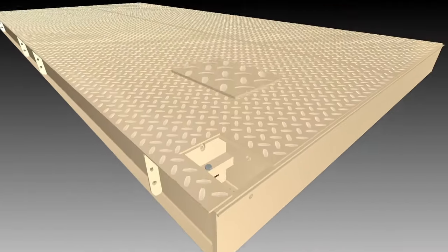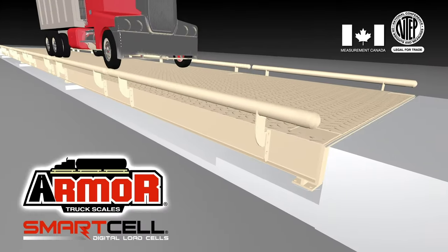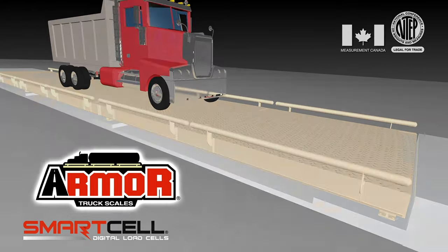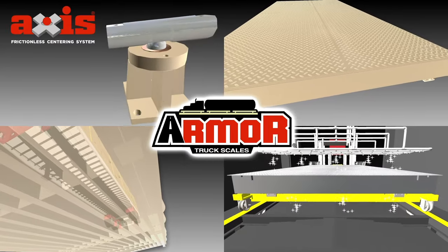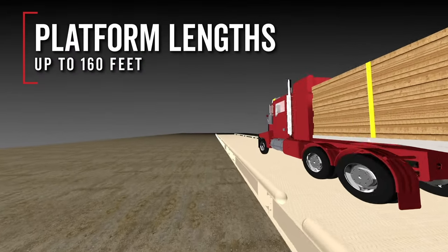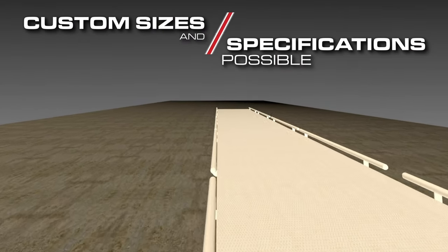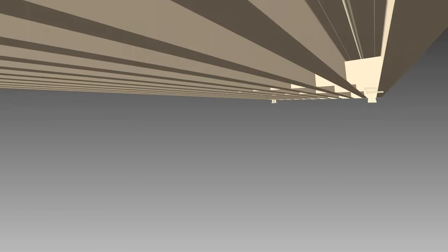Cardinal Scales Armor Truck Scale Waybridges provide many distinct advantages over the competition. The INTEP and Measurement Canada Legal for Trade Armor Series offer the quickest installation time in the truck scale industry, strongest waybridge construction, longest lasting paint finish, unique axis frictionless centering system, and most advanced digital load cell technology. Standard platform lengths are available up to 160 feet long and Cardinal Scales specializes in custom manufactured sizes and specifications for whatever your application needs. We'll take a look now inside the Armor Waybridge and you'll see why it's the best truck scale available on the market.